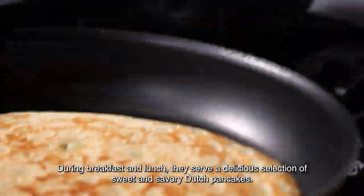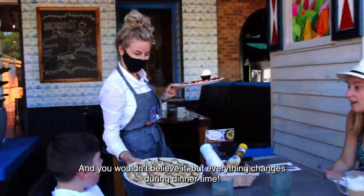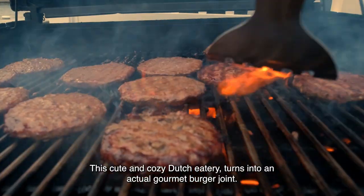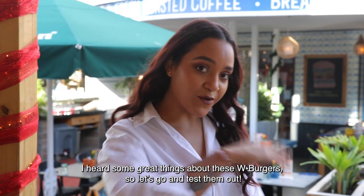During breakfast and lunch, they serve a delicious selection of sweet and savory Dutch pancakes. And you wouldn't believe it, but everything changes during dinner time. This cute and cozy Dutch eatery turns into an actual gourmet burger joint. I heard some great things about the W Burgers, so let's go and test them out.